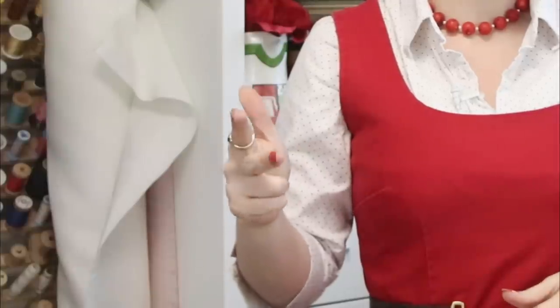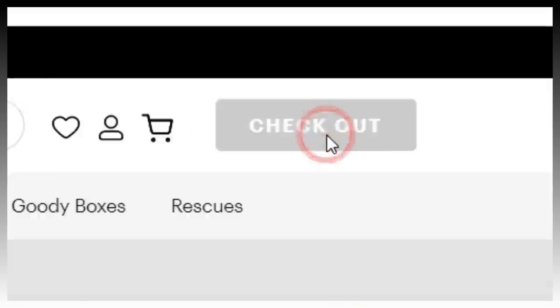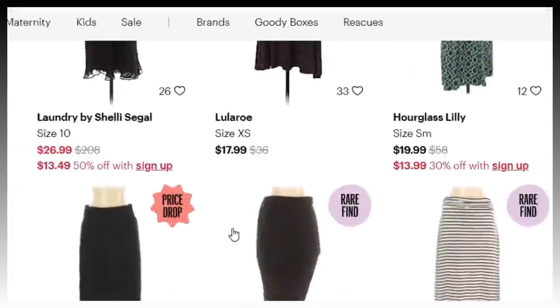Normally my go-to place to check out new stuff would be the thrift store, which is where I've gotten about 90% of my wardrobe. Unfortunately thrift stores have not really been a thing for like eight, nine months or so. Fortunately, thanks to the sponsor of today's video, ThredUP, you don't have to go to a thrift store. You can go online and shop for all sorts of brands, or if you're like me, you just search for 'long skirt' and find hundreds of long skirts.